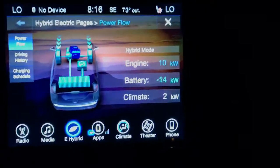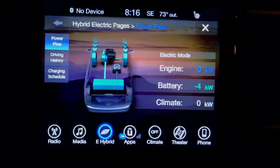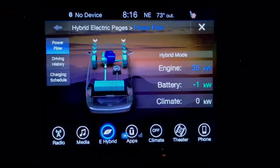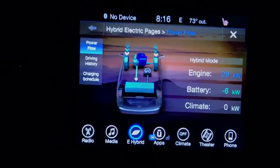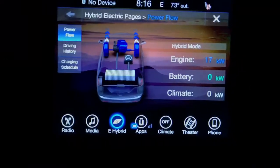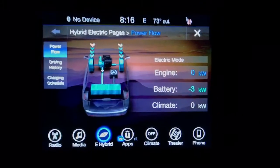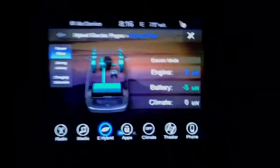If we turn the air conditioning off, you can see the climate went to zero kilowatts. What the climate display shows is your air conditioning — the air conditioning compressor is electric. It's getting a little hot in here now because the air conditioning is not on. You can see with zero kilowatts being used by climate, the rear air and front air are both off.